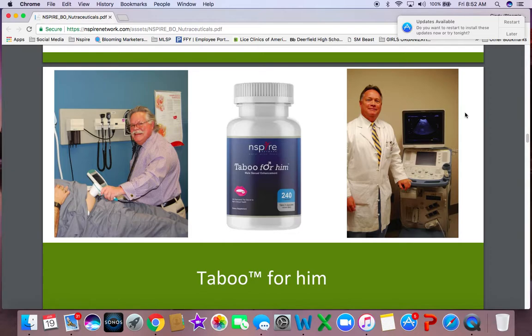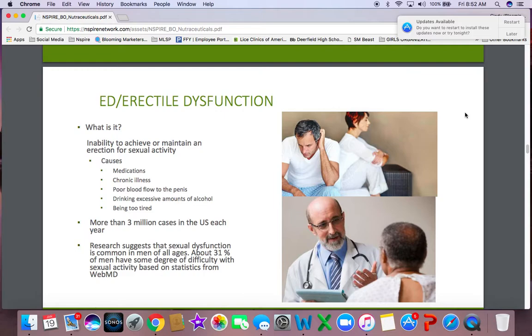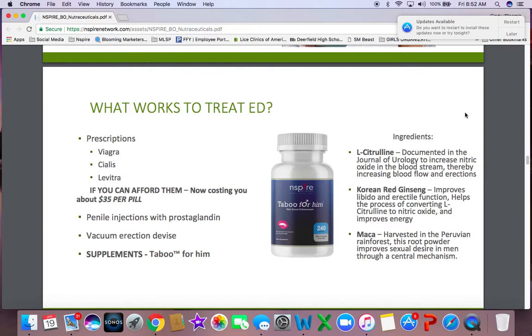We also have Taboo for Him, and Taboo deals with ED, or erectile dysfunction. This is something men don't like to speak about, and this is part of our Right to Fight campaign. There are many reasons that a male can have this condition, and it affects so many more males than one may realize. You've seen commercials for Viagra and all those other things — those pills are really now costing quite a bit of money, and a lot of times doctors won't even prescribe them. There are injections, there are all these devices. But now we also have Taboo for Him, which is all natural — it's a nutraceutical that is going to help you.